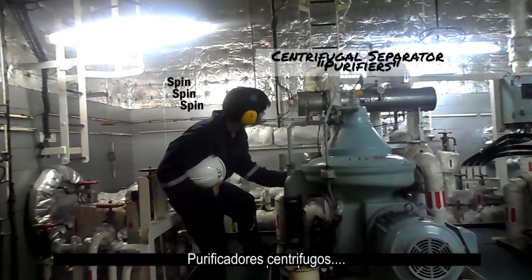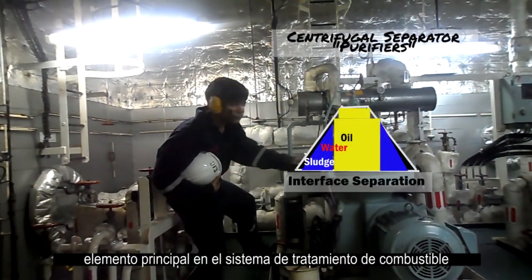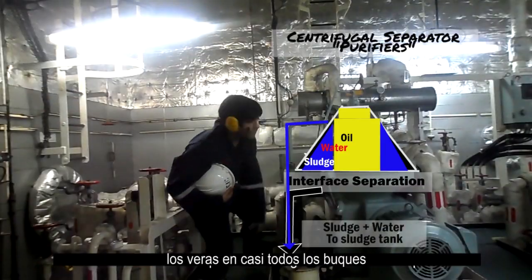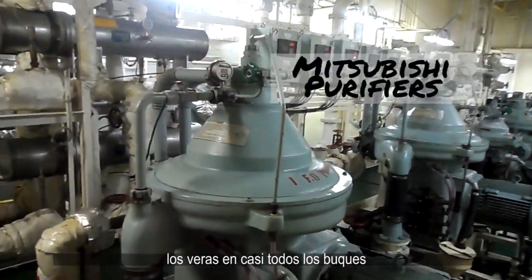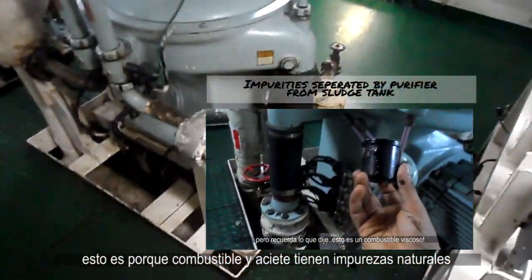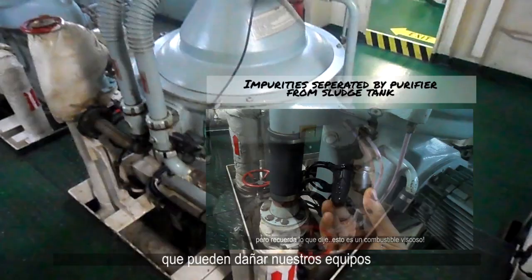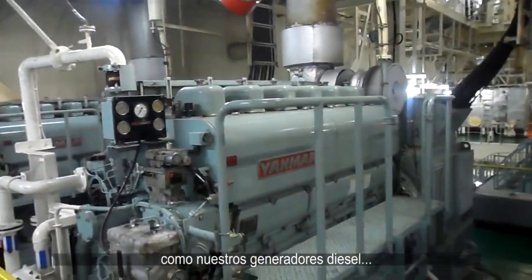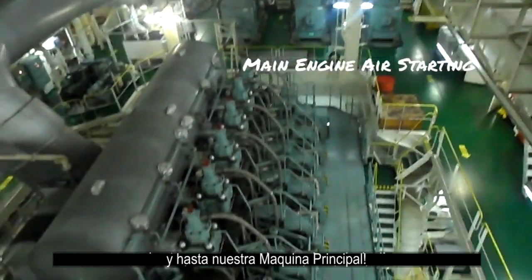Centrifugal purifiers are a key element in the fuel oil treatment process. You'll find them on almost every ship, because fuel and oil have natural impurities that can damage our equipment, like the diesel generator engines and even the main engine.